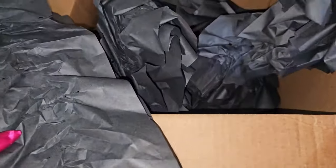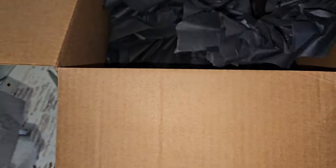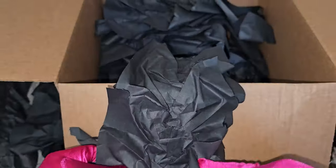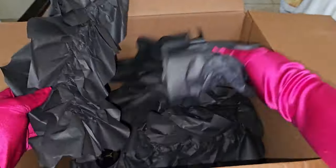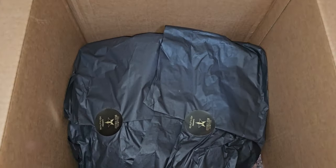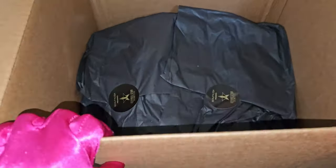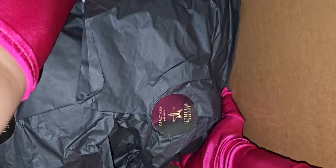There is a lot of paper in here — I hope this is not all paper. Oh my god, that's a lot of paper; it's like half the box. Okay so there are two separate bags in here.